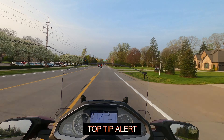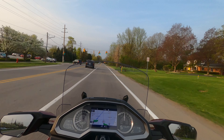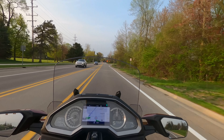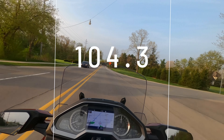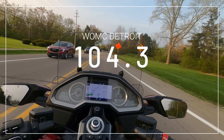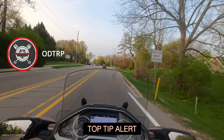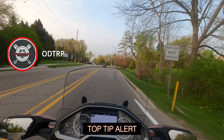Tip number three is always ride as if you're invisible — putting my tactical and strategic hat on. Here I've got a guy in a truck, so I backed off the throttle a bit — this guy doesn't want to wait. I was ready to do something evasive. Just remember to find a less busy route, especially getting closer to work.